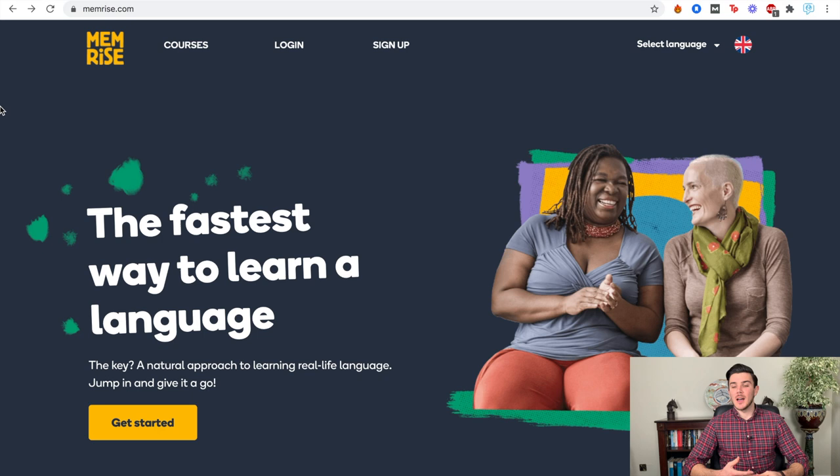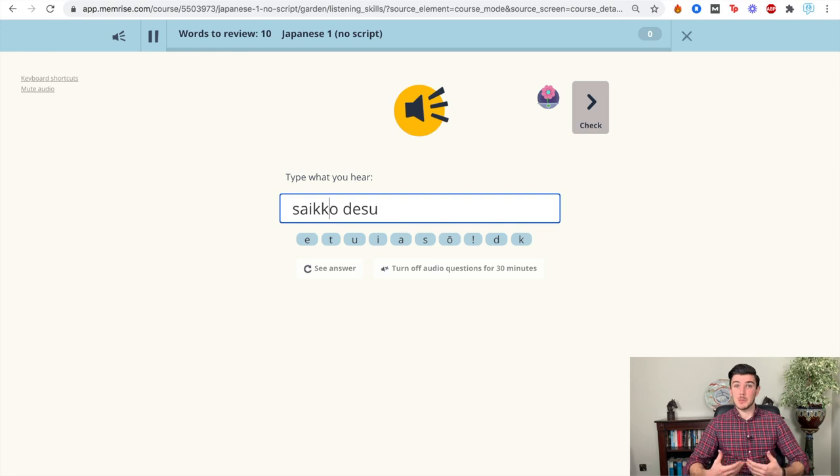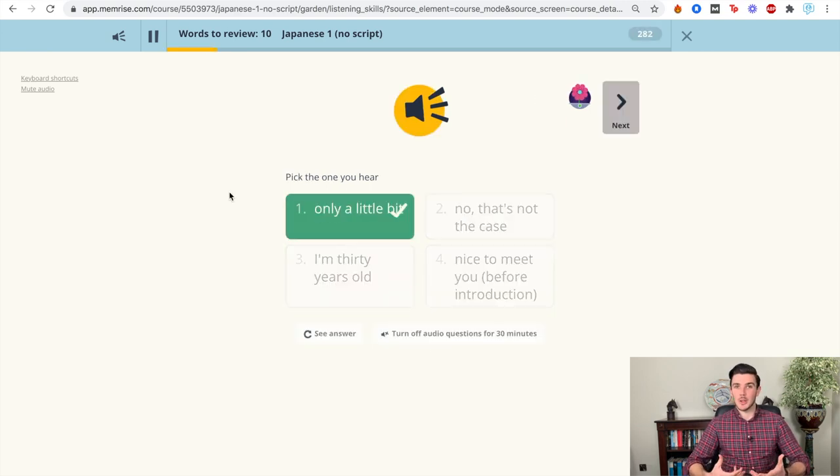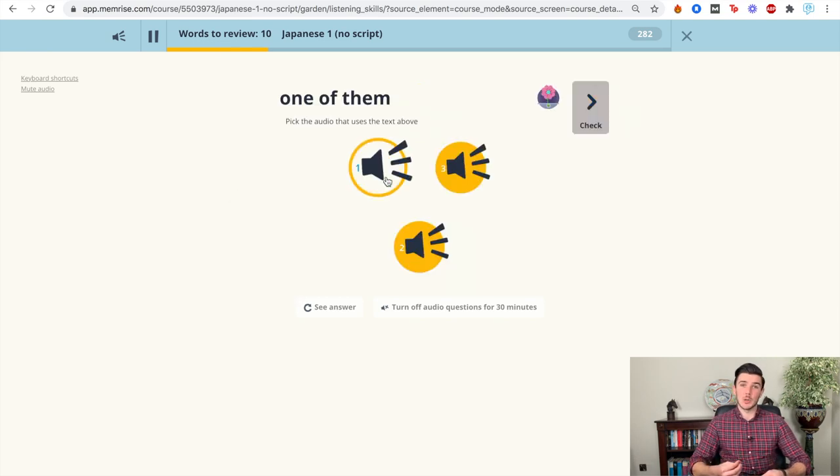Let's have a look at Memrise now. Memrise claims to be the fastest way to learn a language, and having used it for a week or so, I agree and disagree. I think it's a great resource if you're looking to learn vocabulary and phrases quickly. It's not going to teach you to interact with people and speak with fluency in the same way that Pimsleur does. The best way I can describe Memrise is like memorizing a travel phrase book that you'd carry around in your pocket and putting it all into your brain in quite a short space of time. It is a great resource if you're looking to learn key phrases when traveling, but when it comes to actually conversing with people and understanding the Japanese language, I would say Pimsleur is a far better online tool.